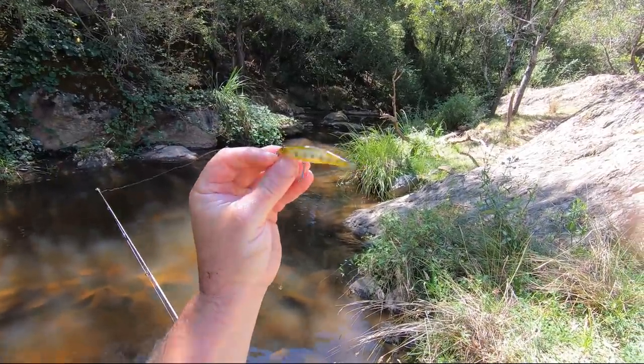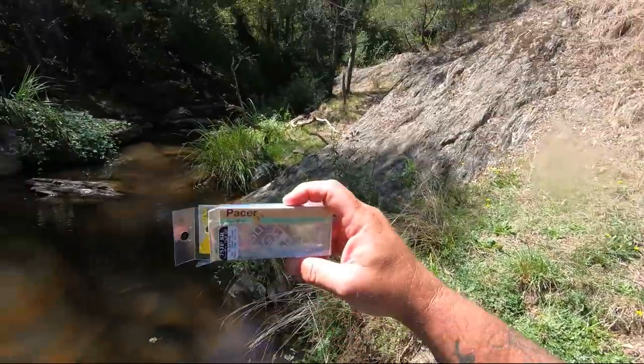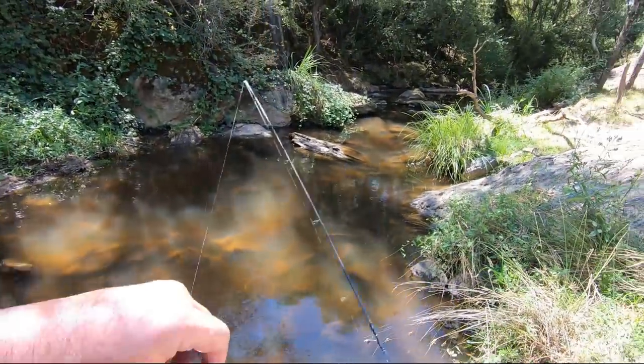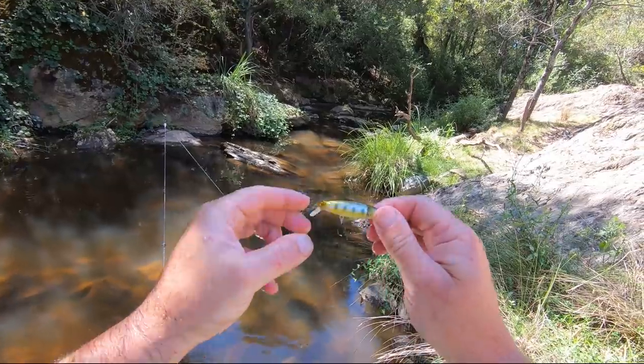Bigger lures equal bigger fish — and that's exactly what this one's done. This is the Pontoon 21 jointed minnow. The Pontoon 21 Pacer 75 JF SR — the Pontoon 21 Pacer, 75 mil. This was sent to me in the pack from the Tackle Club monthly pack a while back. I thought it was a bit bigger, but with a bit of luck it might find a bigger fish, and that's exactly what it's done — absolute beauty! Well, that's it from me. I've had a stack of fun. I caught two fish — one small one and then that real nice one. There's an old saying that bigger lures equal bigger fish, and I've proved that today. In a stream this size, that's quite a decent sized trout. I'm stoked — a couple of follows, a couple of hookups, a couple of nice fish. I couldn't be happier. Thank you very much for watching. If you haven't already subscribed, consider doing so, and I'll see you in the next video. Bye-bye.